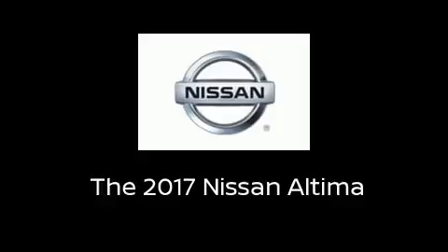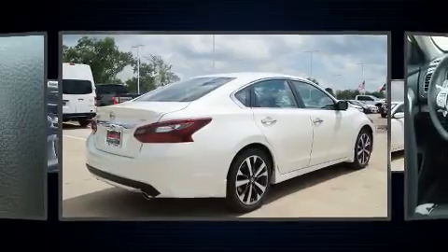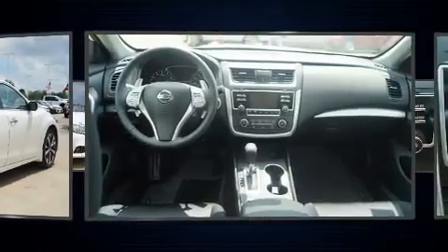Get excited about the 2017 Nissan Altima. This four-door, five-passenger sedan will allow you to take command of the road with confidence.